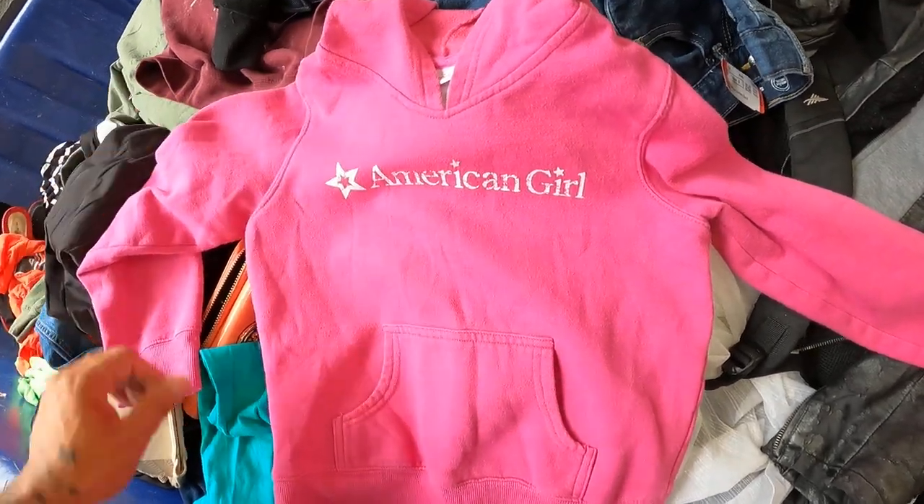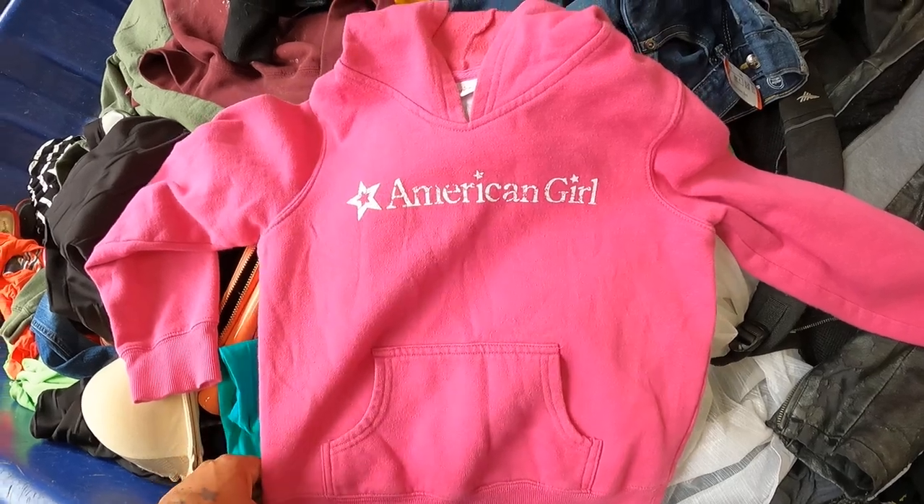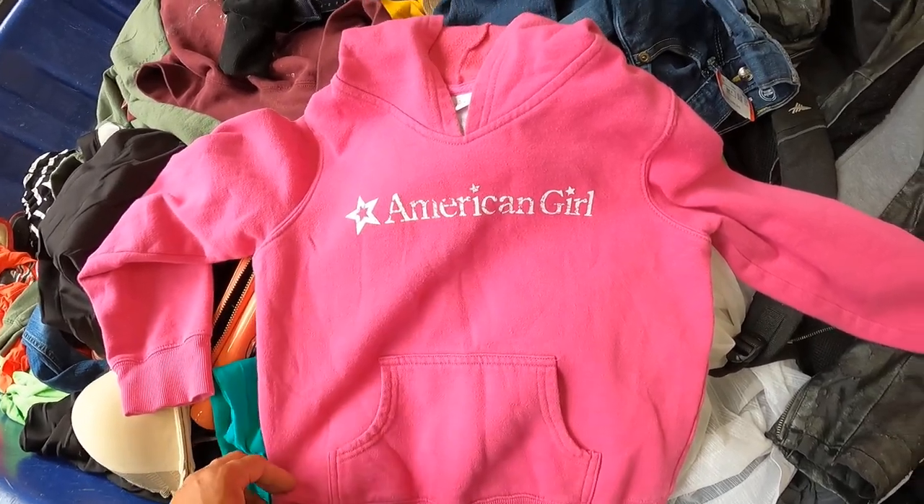I know that American Girl dolls are worth picking up to sell but I don't know about American Girl clothing, so we're gonna grab this and look it up.